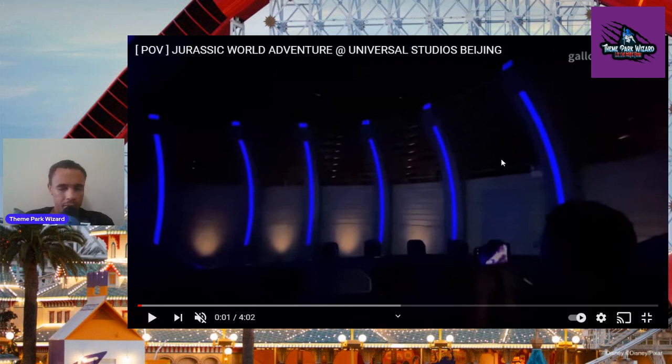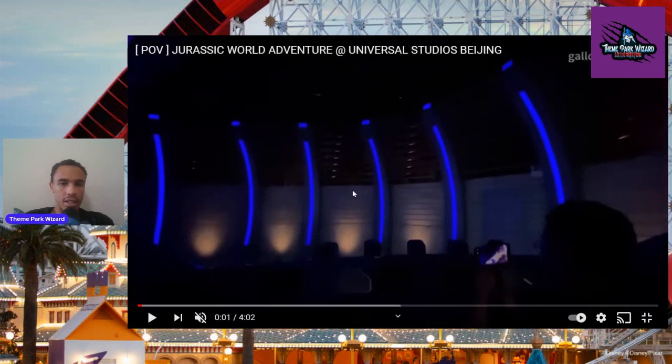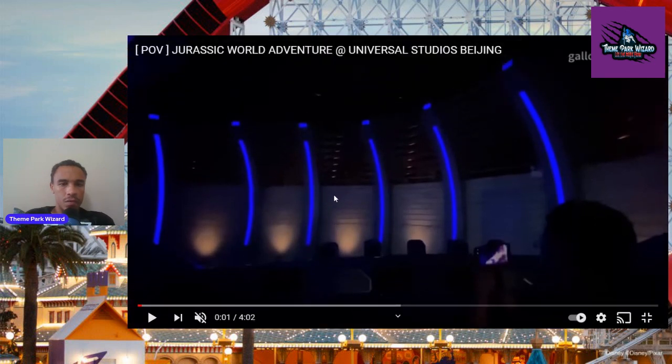Credit to Universal Studios Tylan Fan Club for posting this POV. I'll link this entire video down below if you want to see it, and definitely subscribe to their channel for some cool videos. So let's go check this out.